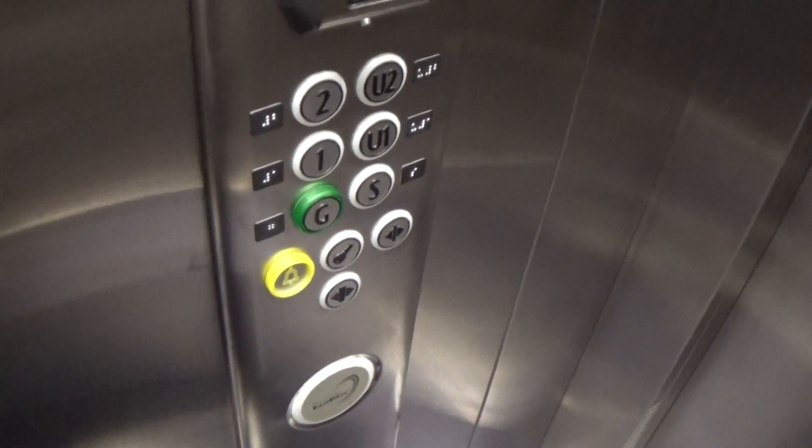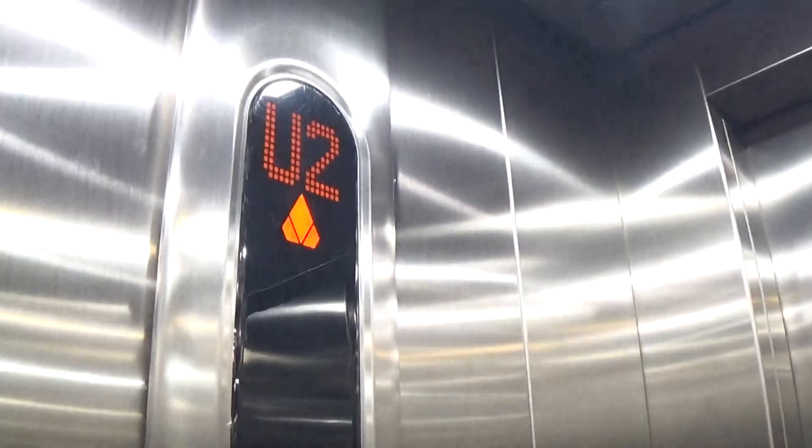Here we are at U2. These are the fixtures — Kone EcoDisc logo. I think U2 opens up over here — yep.